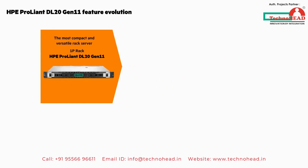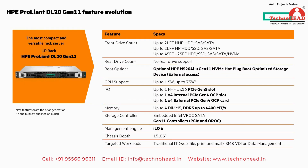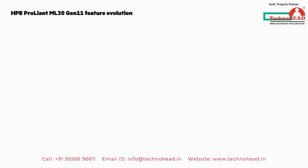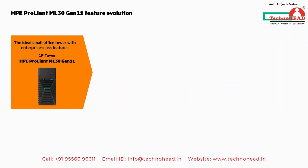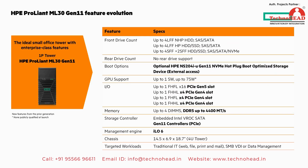Next we'll look at the feature evolution of both servers, starting with the DL20 Gen 11 — the most compact and versatile rack server. Here's the feature evolution with what's new in bold. Pause the video if you want to get a closer look. And here's the ML30 Gen 11 — the ideal small office tower with enterprise-class features. What's new is in bold, so pause the video for a closer look at the details.